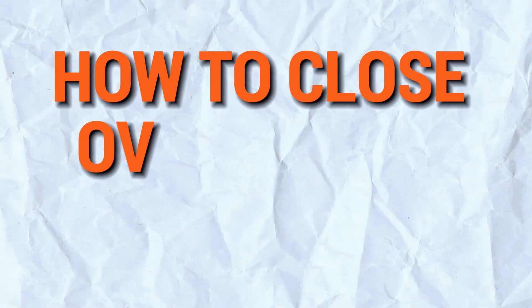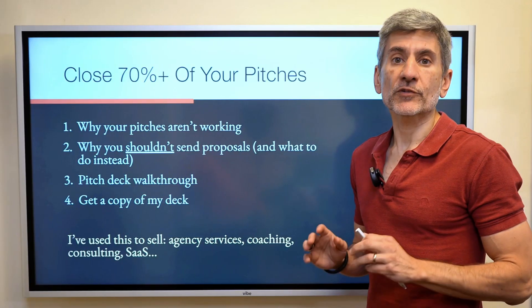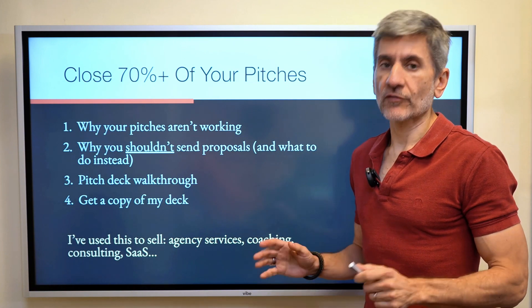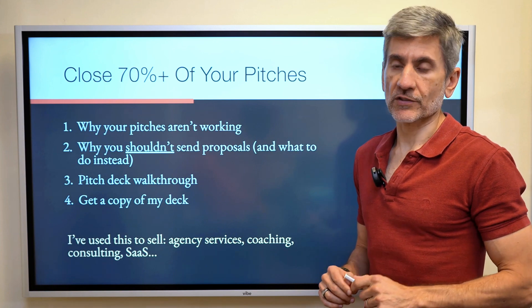In this video, I'm going to go over how to close over 70% of the pitches that you make, and you can use this for selling any kind of services. I've used this for selling agency services, consulting services, and even SaaS services, but it works really well for any kind of services.